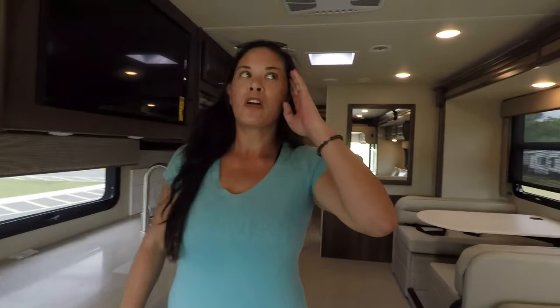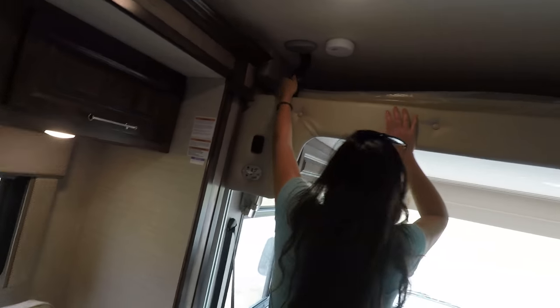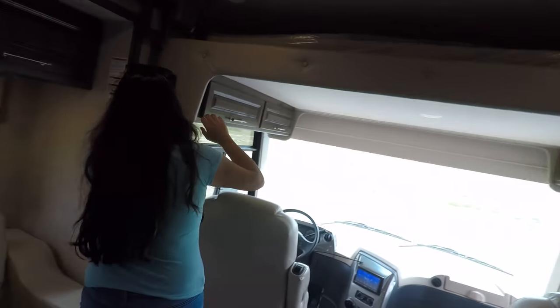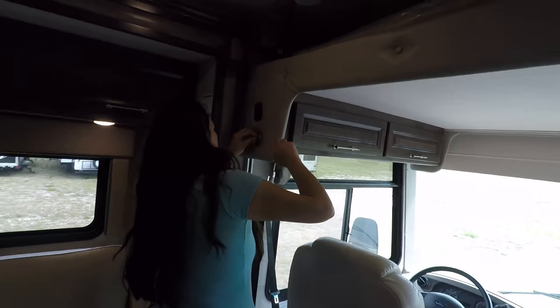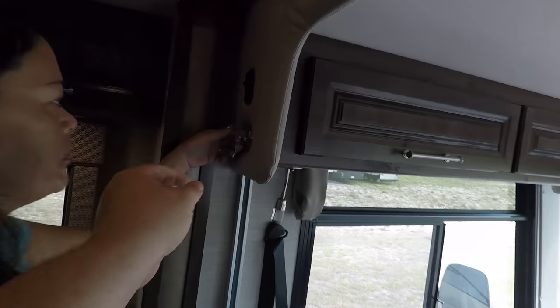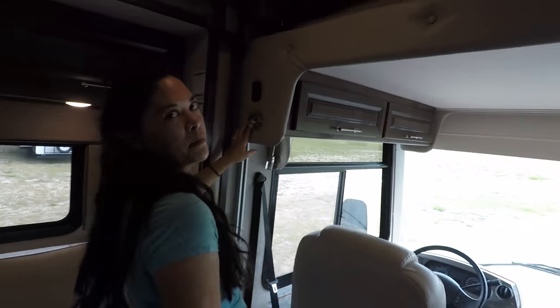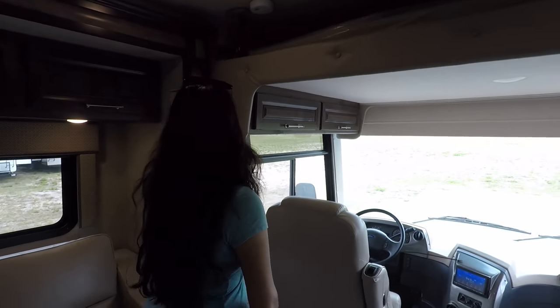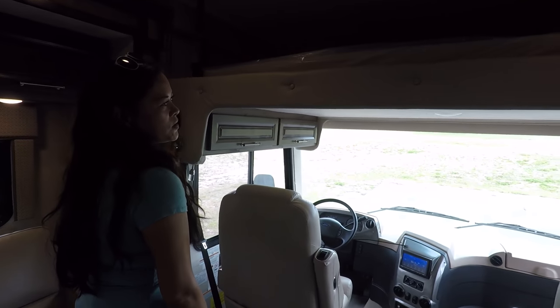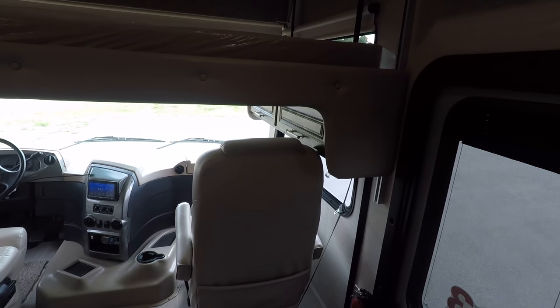Here we have the bunk over the cab. Got to undo the seatbelt first — and I always do that every time, the last time you did it as well. This holds 750 pounds. Look at that — I love this bunk over the cab. I love how you don't have to move the seats too much. Plenty of space up here.